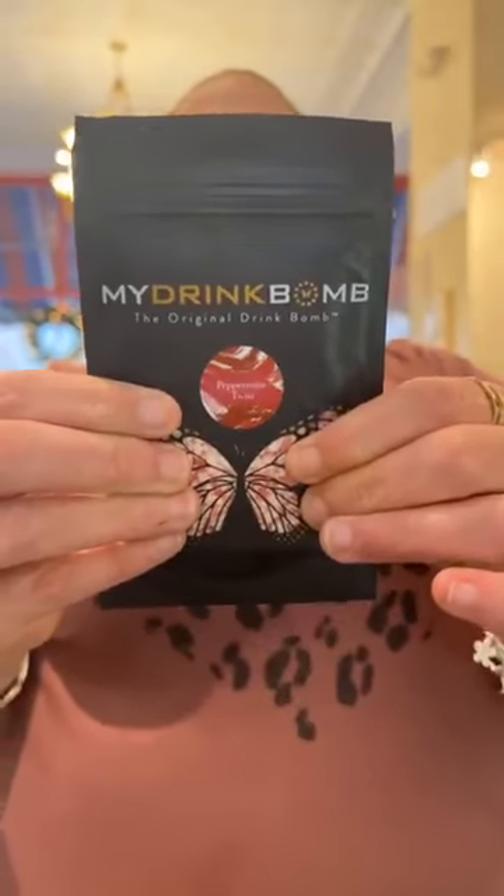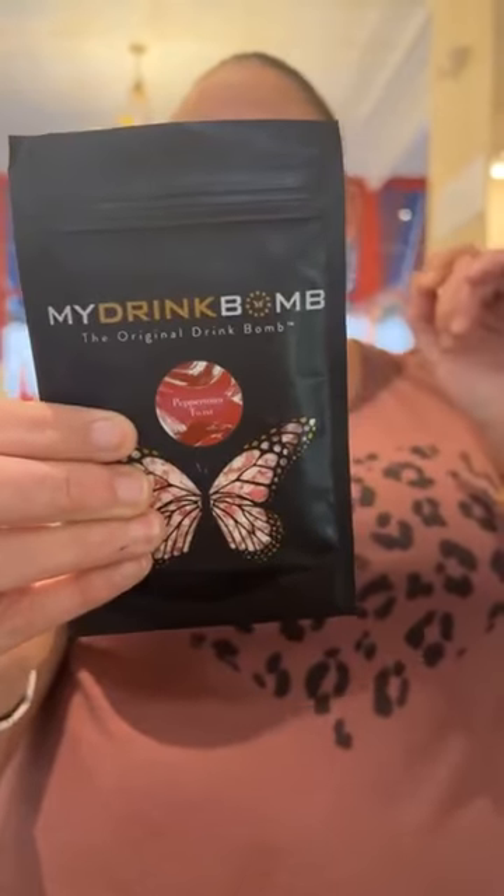Last but not least, we do have some peppermint rimmer, and it's $6.99. Cute.